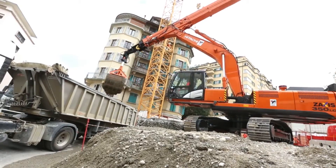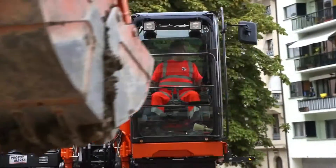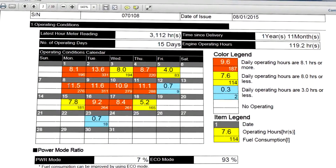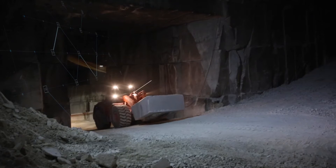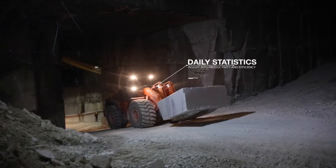This includes a detailed analysis of the operational data, ratios and hours. The operational data highlights daily working hours and fuel consumption in a color-coded calendar format, giving you an insight into how productive and efficient your machine has performed in the past month.